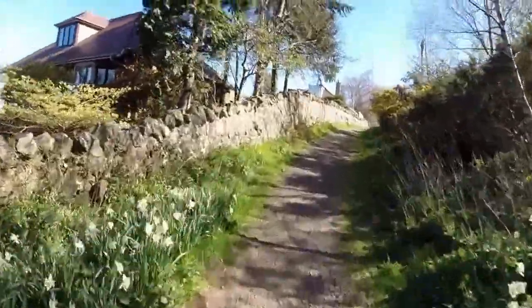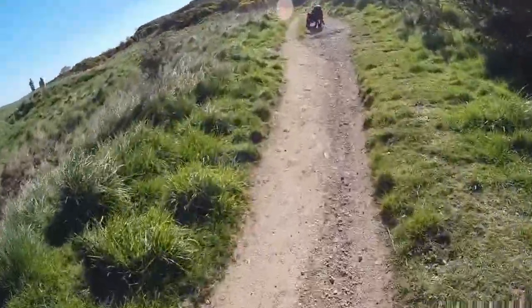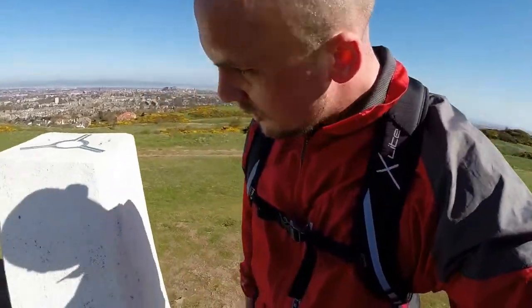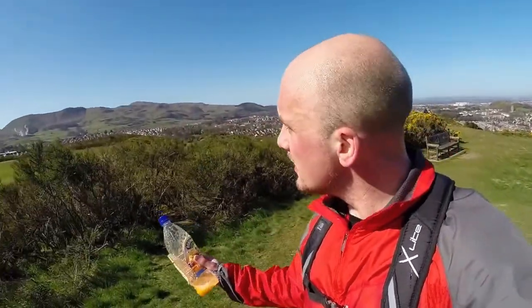Strangely, I seem to have acquired a dog — no owners anywhere. We're just at the top of Braids Hill now — a little peak somewhere at the top, nothing telling me the height, just not very high. And it's really cool from here — you can see all the way over to the hills we've just run over and across.